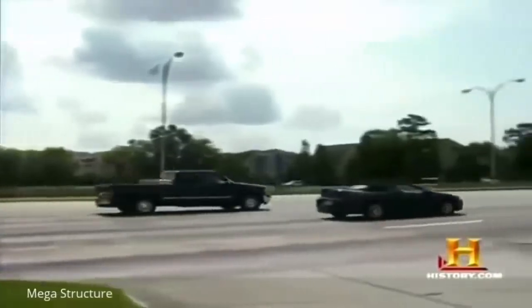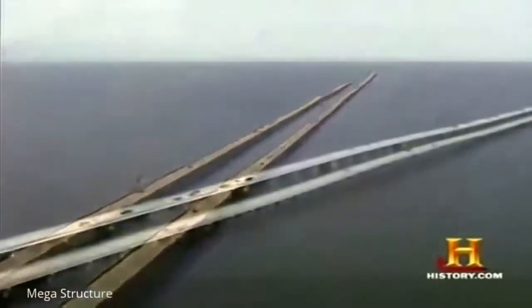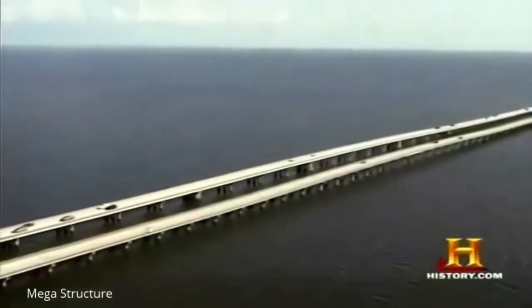There's no place to hide on a 24-mile concrete slab in the middle of the lake. Once you go out eight miles, you can't see anything but water. You're over the horizon — you can't see New Orleans anymore, and you can't see Mandeville at all. For the next eight miles, you're completely surrounded by water because everything's over the horizon.